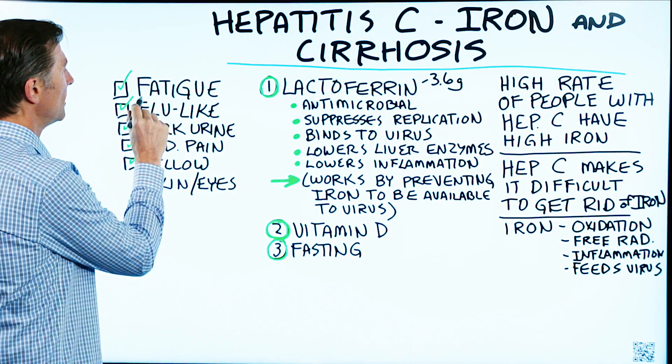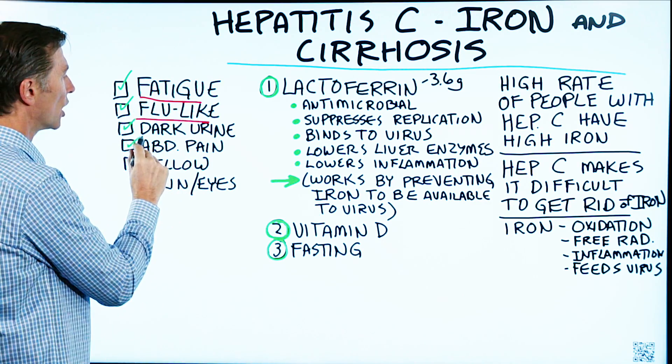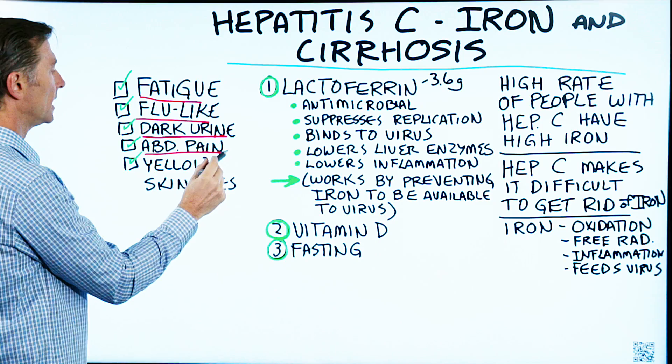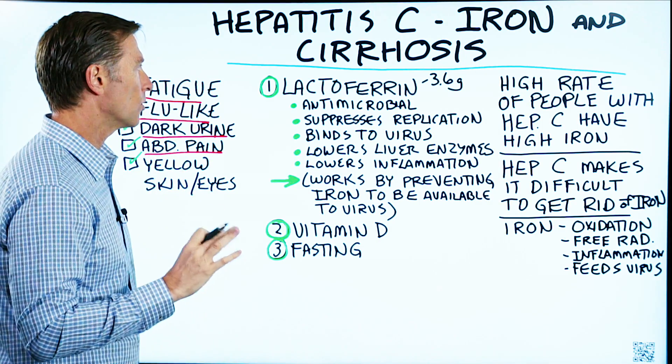The main symptoms would be fatigue, flu-like symptoms, darker urine, abdominal pain, yellow skin and eyes, and there are many, many more.